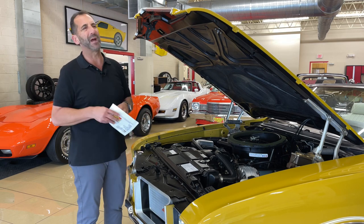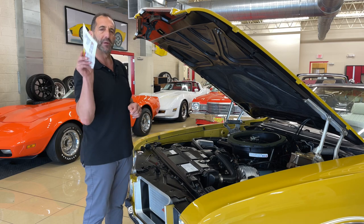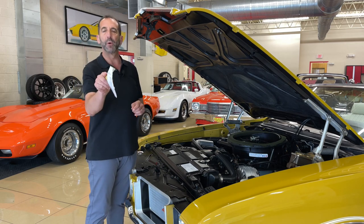A lot of people say, why is that so important? Well, it's not so important. It's only important if you want this car to be worth more down the road.